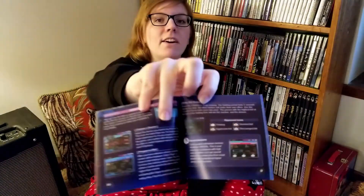Shin Megami Tensei Devil Survivor 2. I haven't played this yet, but I have played Shin Megami Tensei games and I like them. We've got to open it and I need to show you this manual. Look at how thick it is — an 89-page manual. 89 pages. And you want to know what else? These 89 pages are colored.